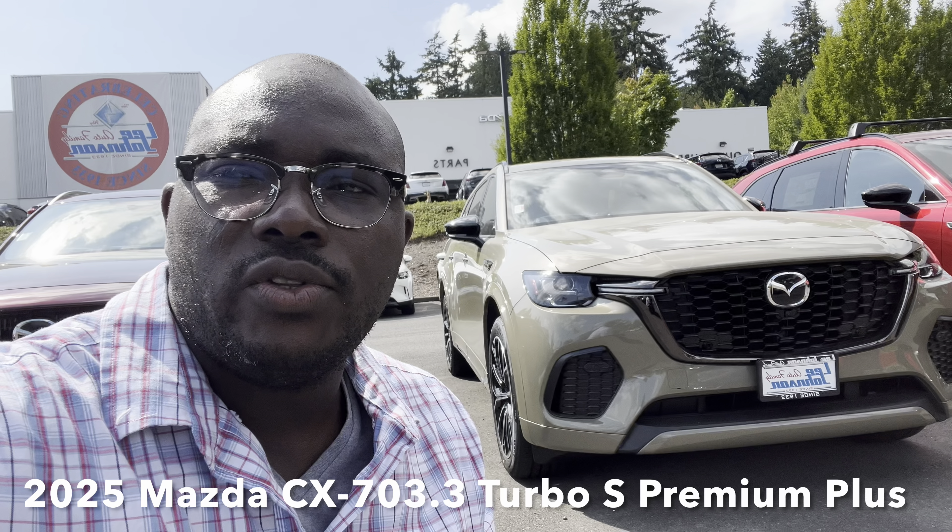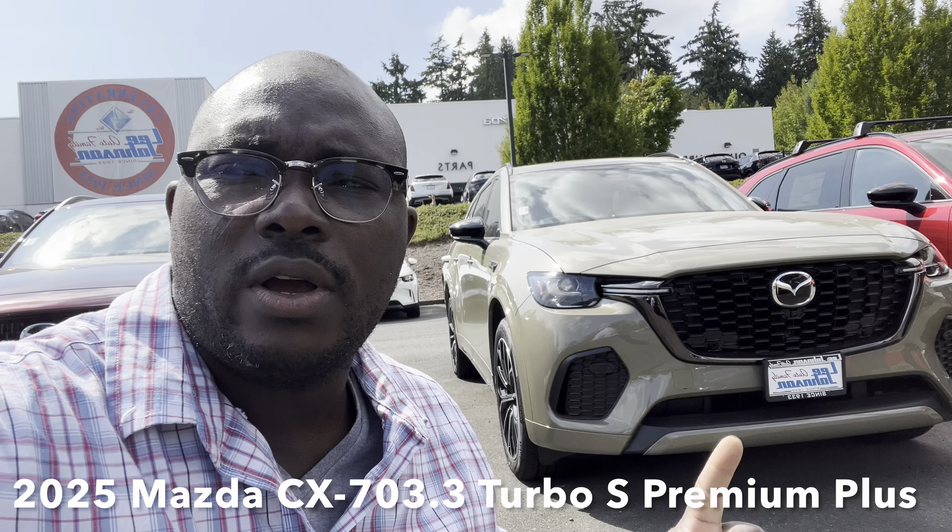Hello everyone, welcome back to the channel. Today we are going to be taking a quick look at this 2025 Mazda CX-70.